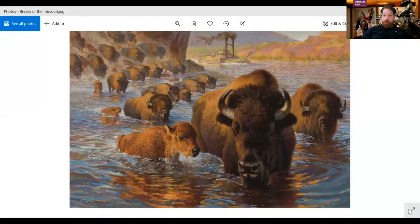There's one piece today that actually has to do with all of that, and I'm going to talk to you a little bit about it. You can see it on our second floor. If you go up there, it's a piece by Ezra Tucker called The Breaks of the Missouri, and I'm going to share that with you right now.